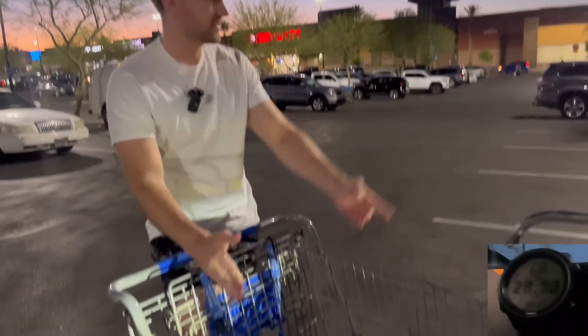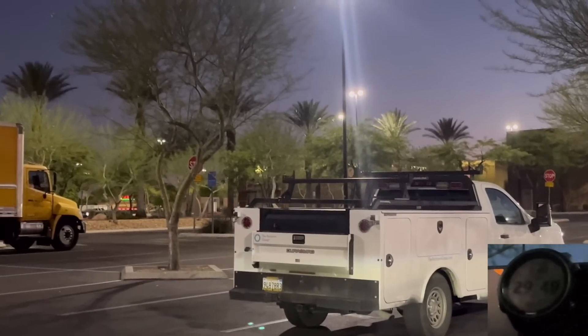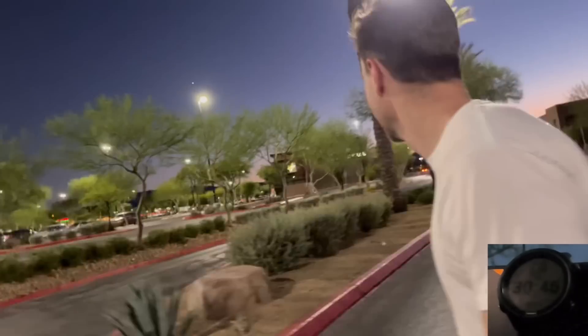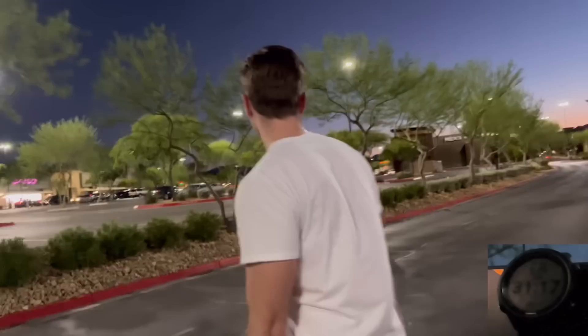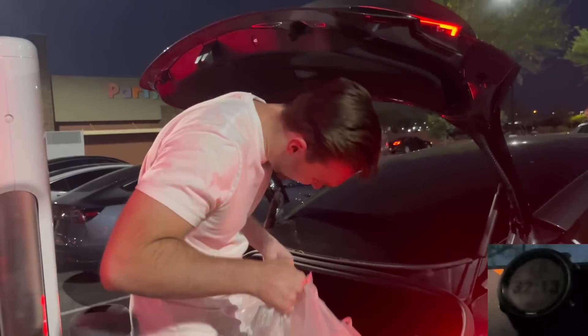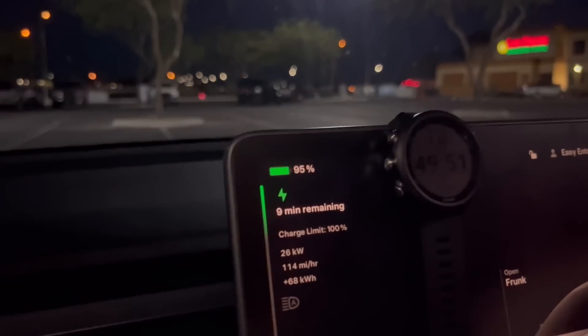There's a Walmart and the supercharger is all the way like a quarter mile down there across a busy road — you can kind of see it down there. We only have one option to get the groceries to our car and not unplug. We have 95% — it has been 49 minutes. We have nine minutes left, so we'll turn the AC on and hang out here for a little bit.